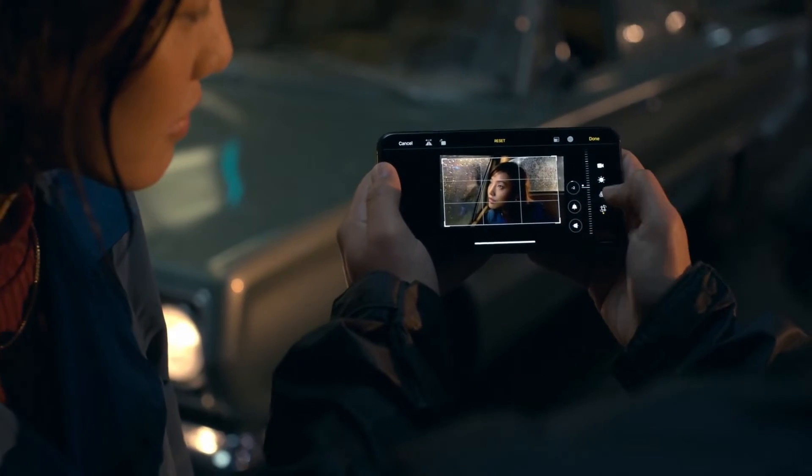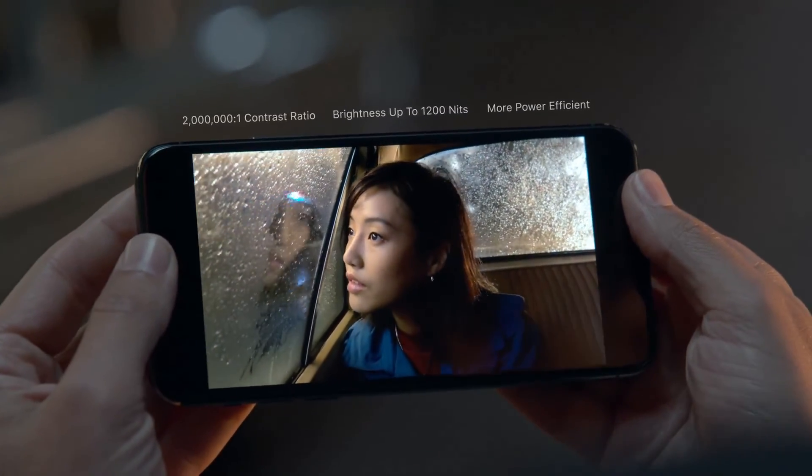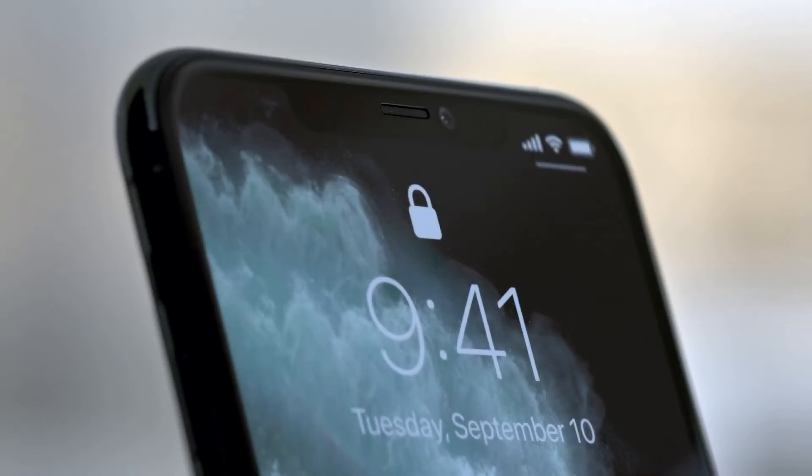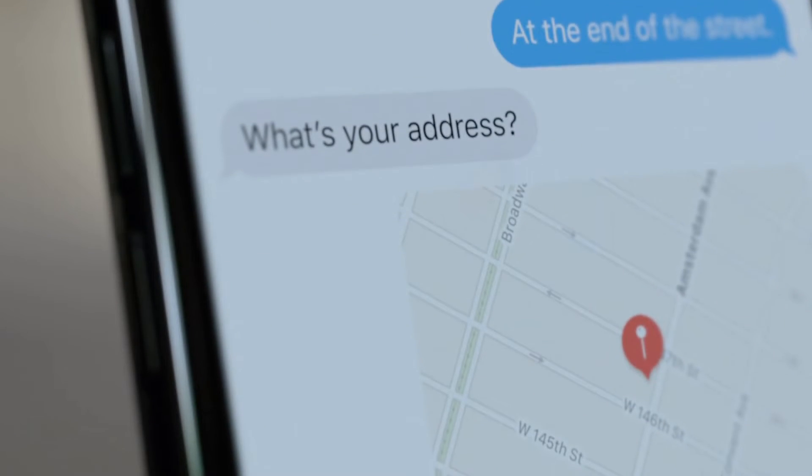Perfect and play back your footage on the new Super Retina XDR display that has the highest pixel density of any Apple device. Privacy is built into every iPhone from the ground up. From iOS 13 to Face ID, the most secure facial authentication in a smartphone, which now works from greater angles and is even faster.